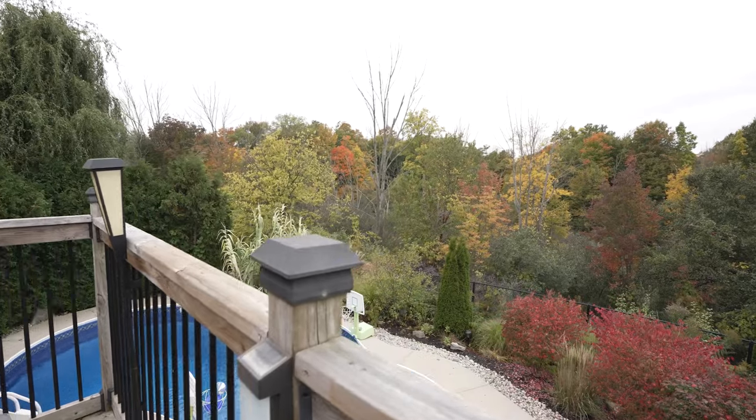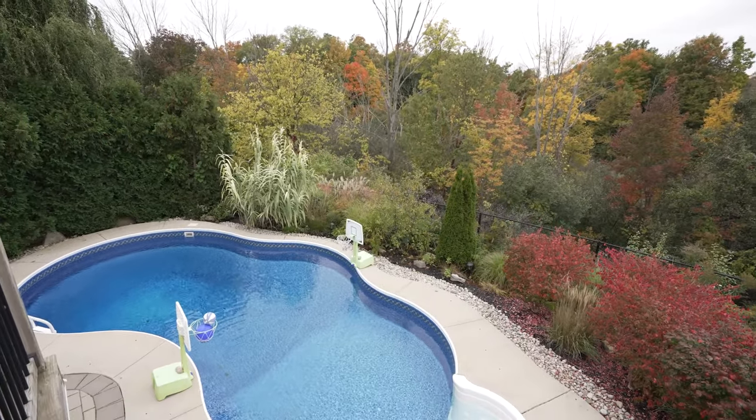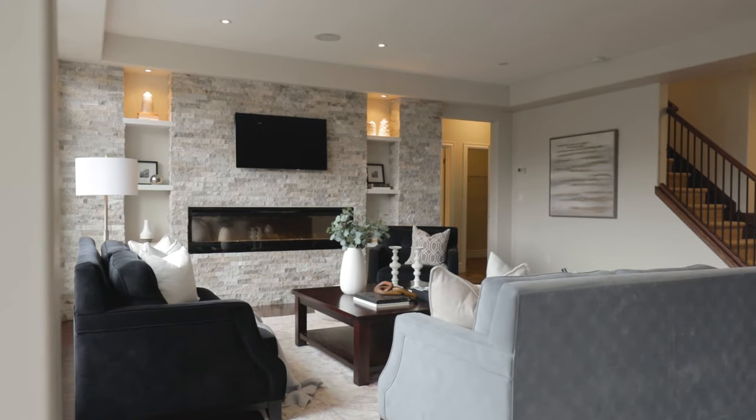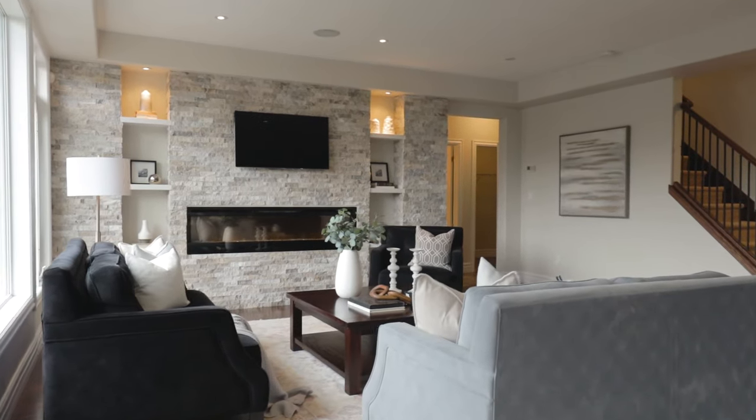You won't even need artwork because you have this backyard. Not to mention this living room is an absolute showpiece — perfectly situated right off the kitchen for entertaining.